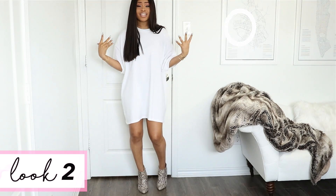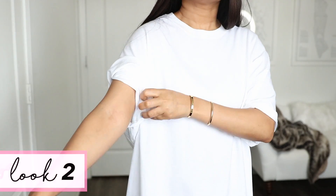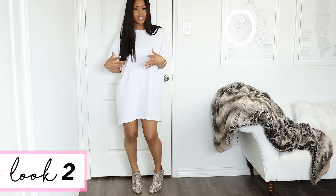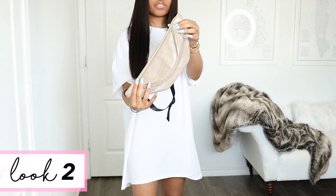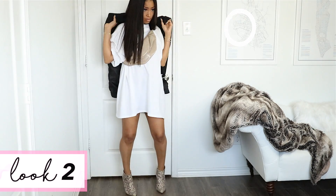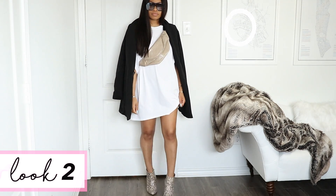One way you can rock this tee is just by wearing it as a dress. Very simple, very casual — just throw on whatever shoe you want. I have on these snake print heels. I would roll up the sleeves so they're not so droopy on the sides, to give it a little more pizzazz. You could also throw on a chain belt and cinch your waist in if you want. This is also a really good starting point if you want to layer and make your outfit more interesting. I threw this fanny pack on and I'm wearing it cross body — it has a subtle crocodile print that gives it a little more shape. Then I have this blazer, throwing it over my shoulders. With cool shades, this plain basic t-shirt has been really elevated and dressed up.